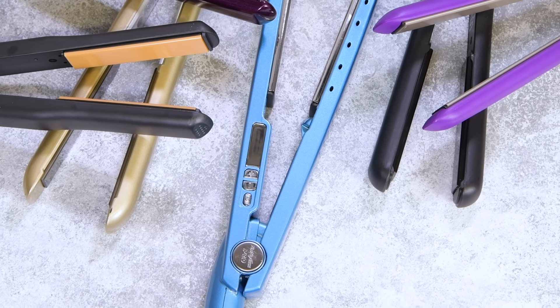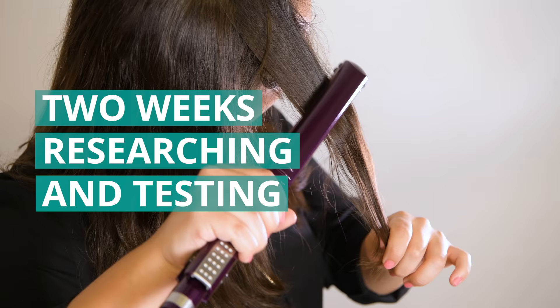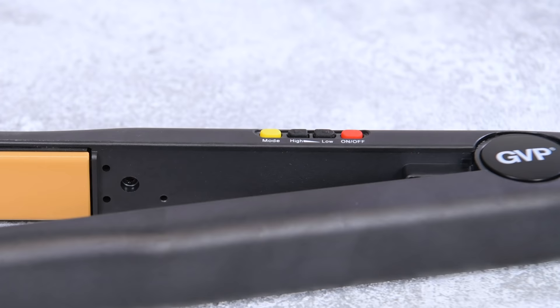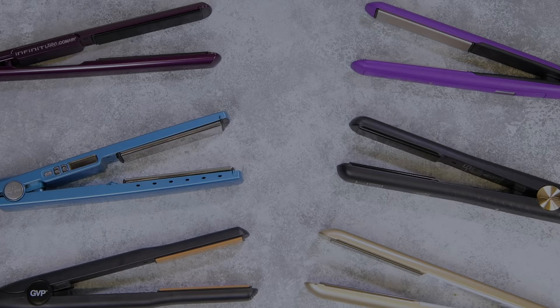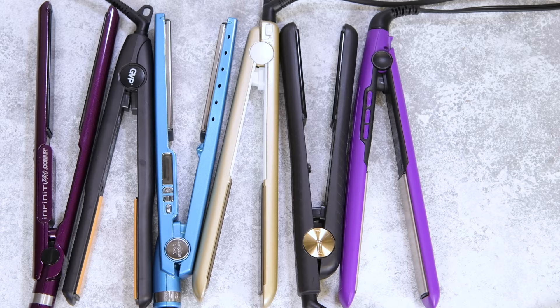Finding a good flat iron is tough work — surprisingly tough work. That's why our team spent two weeks researching and consulting with salon experts and hands-on testing six of the top flat irons to find that the GVP Ceramic Titanium is the best one available. For more detail on these products, check out the full review at yourbestdigs.com. Since our posts are completely unsponsored, these reviews are free of any bias or brand preference.